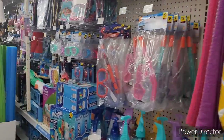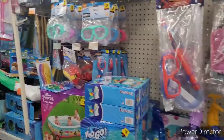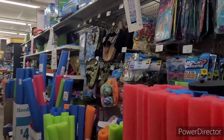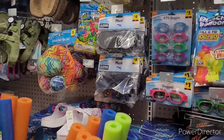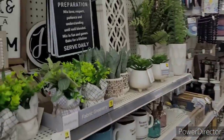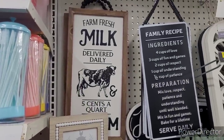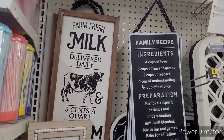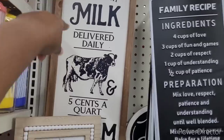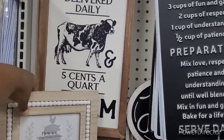I'm getting ready to go ahead and end this video out. Thank y'all so much for watching and supporting my channel. Make sure you hit that subscribe button and join the Brown Eyes family. What in the world do we have here? Maybe this was the section — Farm Fresh Milk delivered daily, five cents a quart.